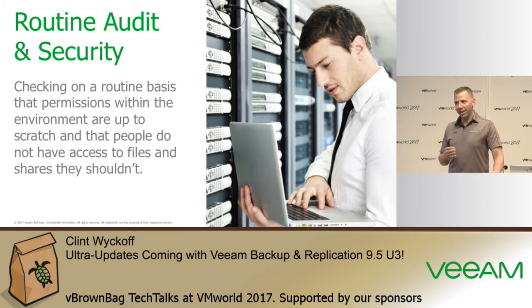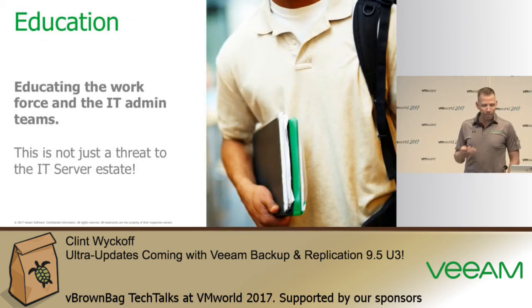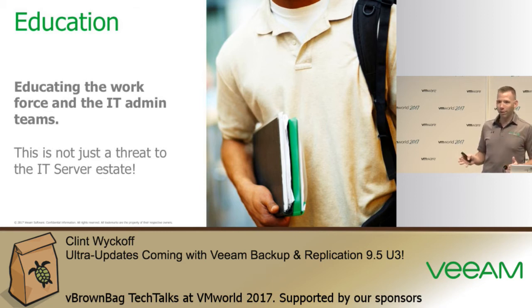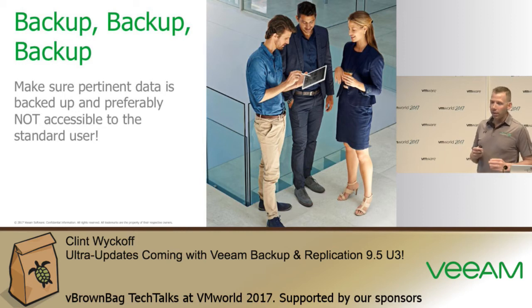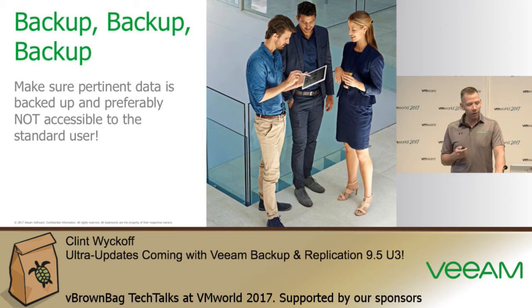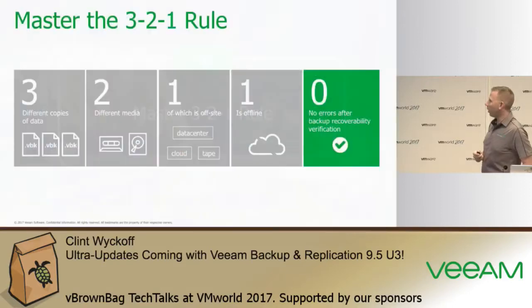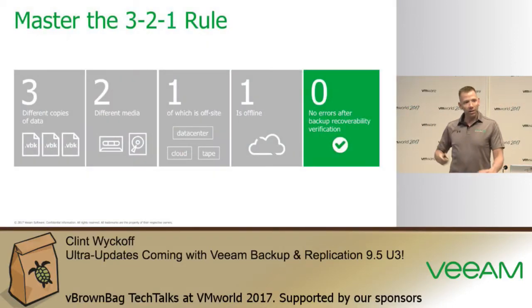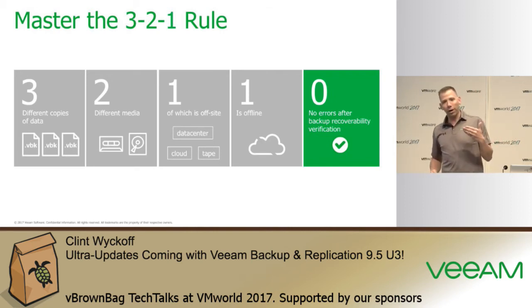Education is an extremely important piece and it's essentially free — there's no cost to educate yourself, your customers, or the folks inside your office. Backup, backup, backup — this is probably one of the most important things. You want to make sure you're backing up your data so that you're able to recover. Has anyone heard of the 3-2-1 rule? It's three copies of your data, on two different types of media, with one copy off-site.